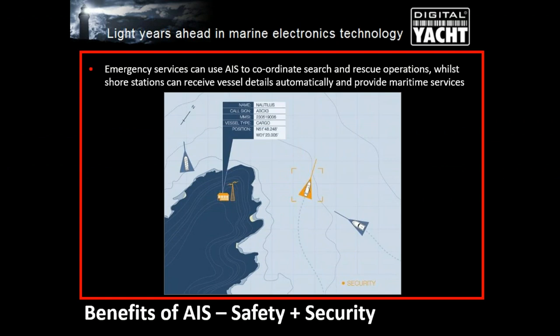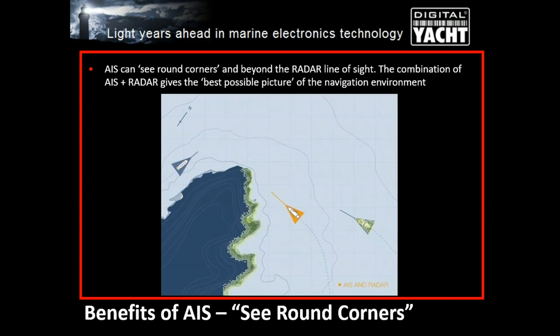AIS can also be used by emergency services. If a vessel is in trouble but has AIS operating, they can immediately know its position within a few metres, rather than relying on visual reports and estimated positions. AIS can also see round corners — radar bounces off a headland so you just see the edge, but with AIS you'd actually get the position of a boat that's just coming around the headland.